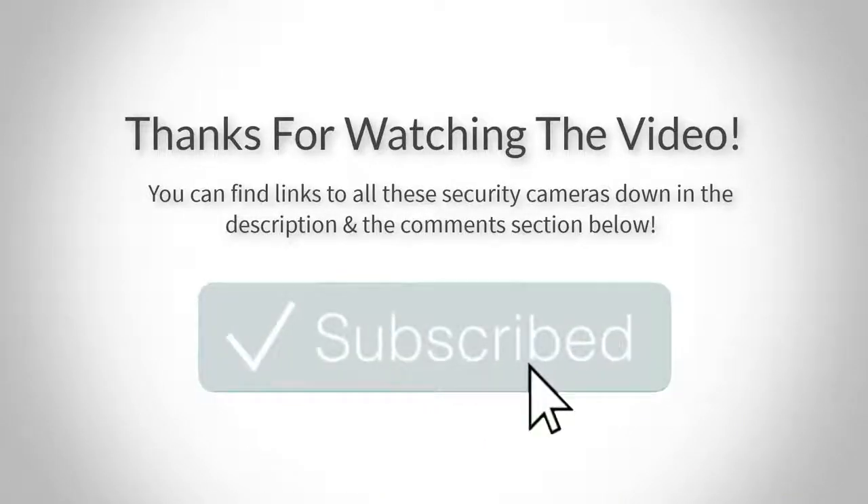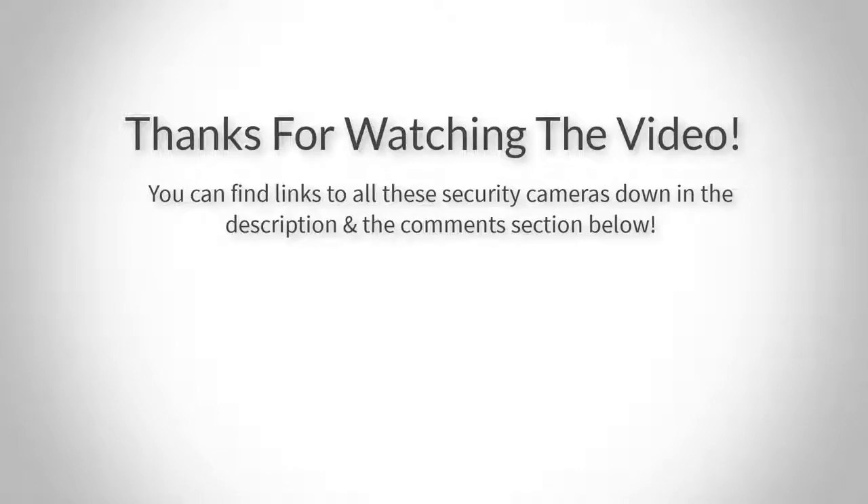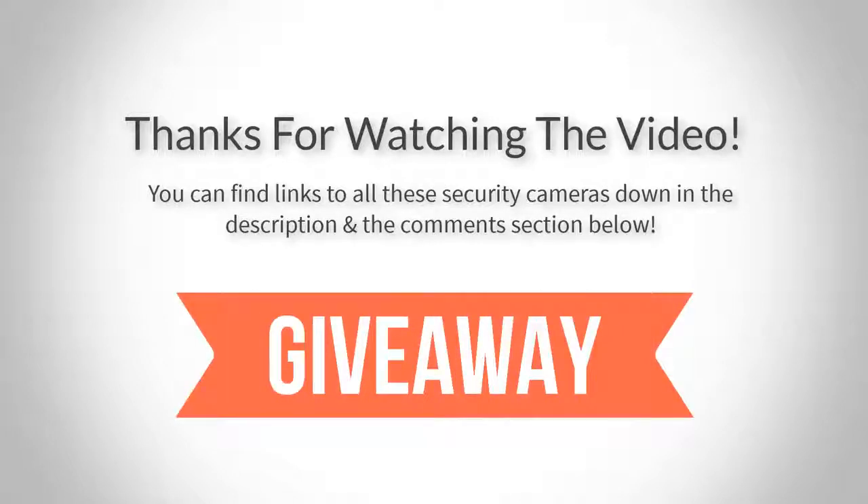Thank you for watching guys, I hope you liked this video. You can find links to all the security cameras down in the description and the comment section below, and if you have any questions leave a comment down below and I'll get back to you as soon as I can. If this video helped you please remember to leave a like and subscribe to my channel to see more videos like this — thank you for watching, I'll see you in the next video. Also I forgot to mention that I will be giving away one of these security cameras to one of my subscribers. All you have to do to take part in this giveaway is be subscribed to my channel and leave a comment down below on why you think you should win, and the winner will be chosen at the end of the next month.